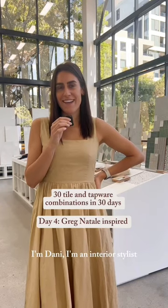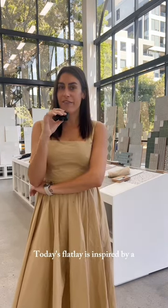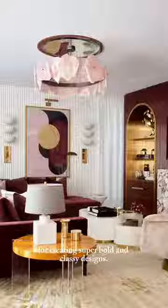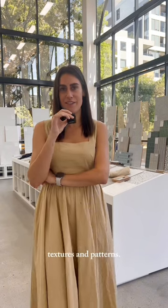I'm Dani, an interior stylist, and this is day 4 of 30 Tile and Tapware combinations in 30 days. Today's flat lay is inspired by a very well recognized Australian interior designer — Greg Natale. People love his work because he's got this knack for creating super bold and classy designs. Personally I am a minimalist, but I have a huge appreciation for his bold choices in colours, textures and patterns.